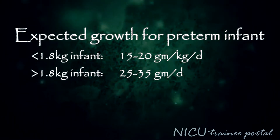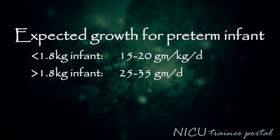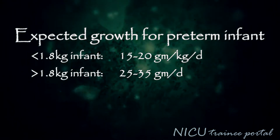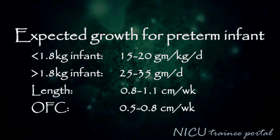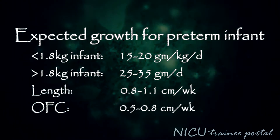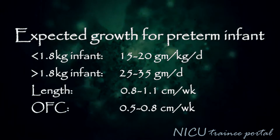The expected growth for a preterm infant weighing less than 1.8 kilos is 15 to 20 grams per kilo per day, whereas the expected growth for a preterm infant weighing more than 1.8 kilograms is 25 to 35 grams per day. A preterm infant's length increases by 0.8 to 1.1 centimeters per week, and the head circumference increases by 0.5 to 0.8 centimeters per week.